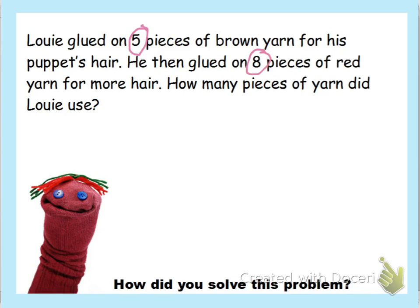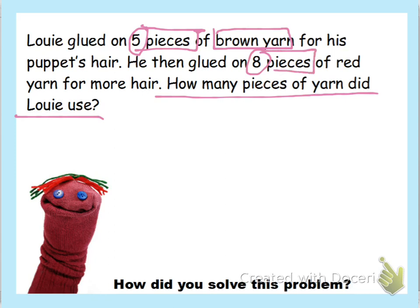We know that first we're going to circle those important numbers, which is five and eight. On the question, we find the question mark and go back until we see the period. Now we're going to box an important word — we're going to box in 'pieces' and 'brown yarn.' Then for the eight, we're going to box in 'pieces' and 'red yarn.'